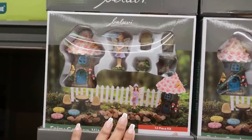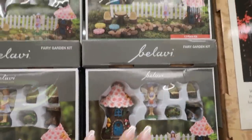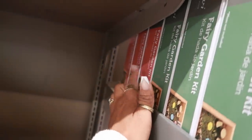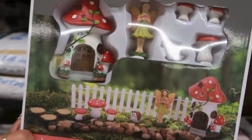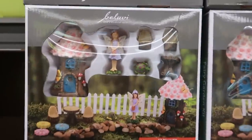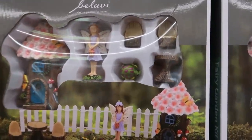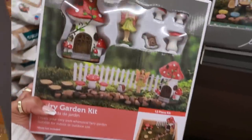There are fairy garden kits for $14.99. They come in different versions — the green box has little chairs, a table, a turtle, and a snail, while the red box has mushrooms in it.